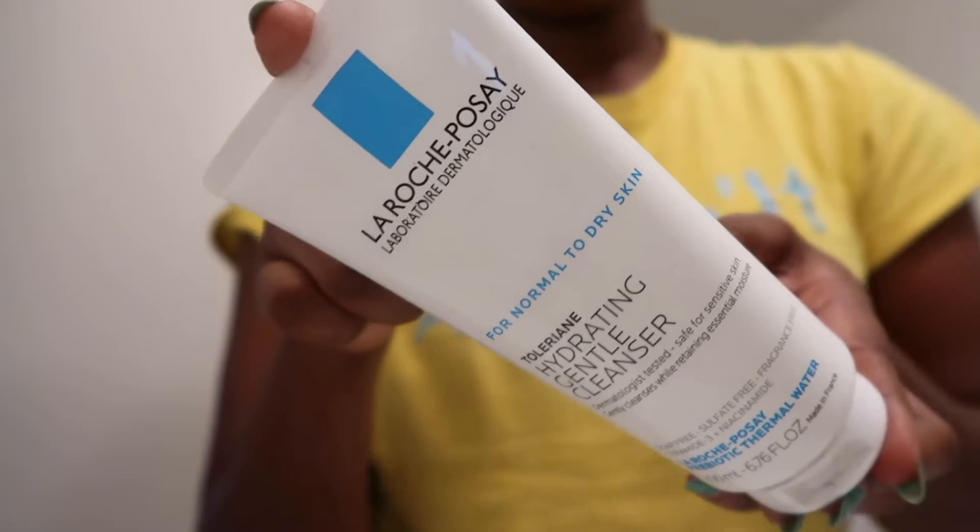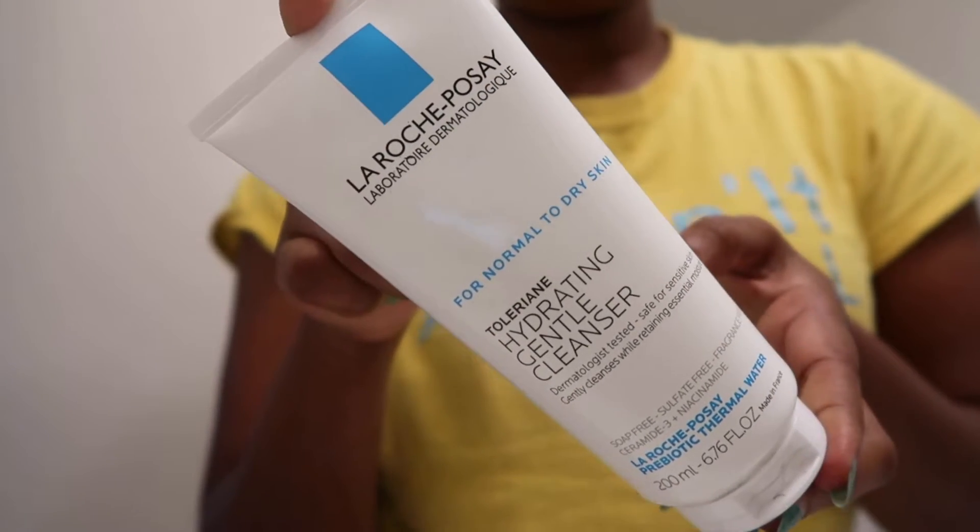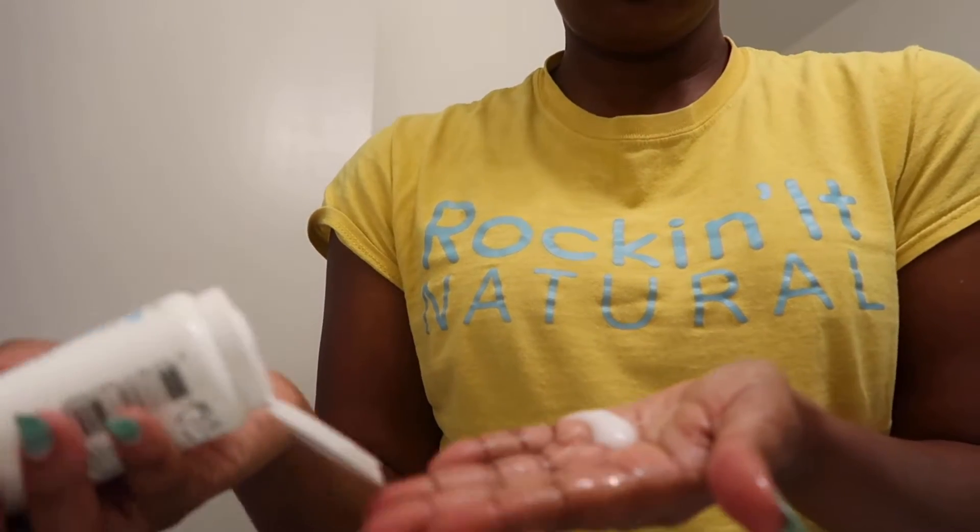If you saw my last empties video, you know I ran out of facial cleanser, so I reached for the La Roche-Posay Hydrating Gentle Cleanser. I've used this before, it's dermatologist recommended. Even though the packaging was different, I picked it up. I do think they changed the formula because it's a little looser. I enjoyed the pump packaging better, and it's not as cleansing as it used to be in my opinion. I'm going to use it up since I bought it, but I don't think I'll repurchase — I'll go back to my iS Clinical when I run out.